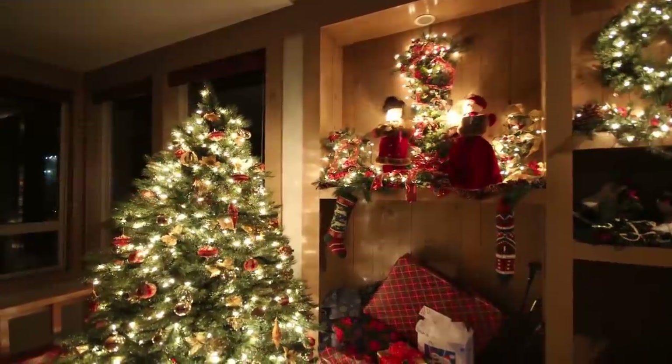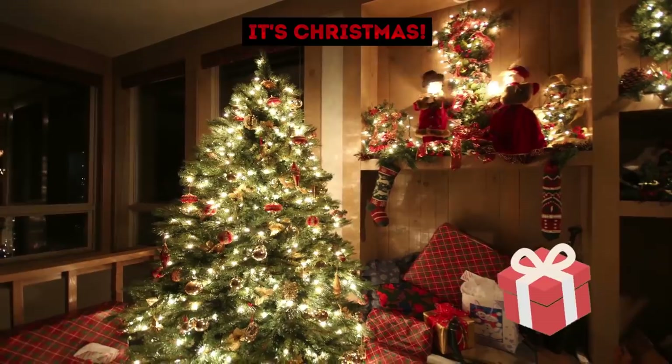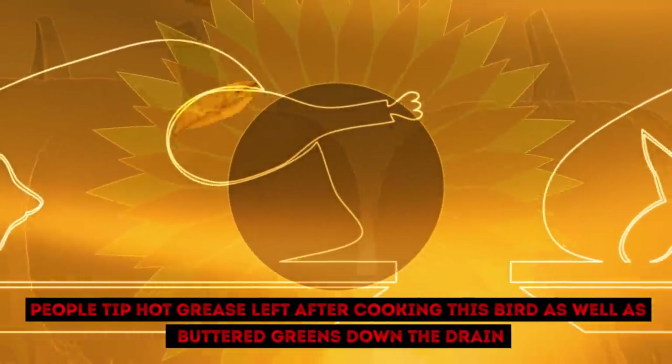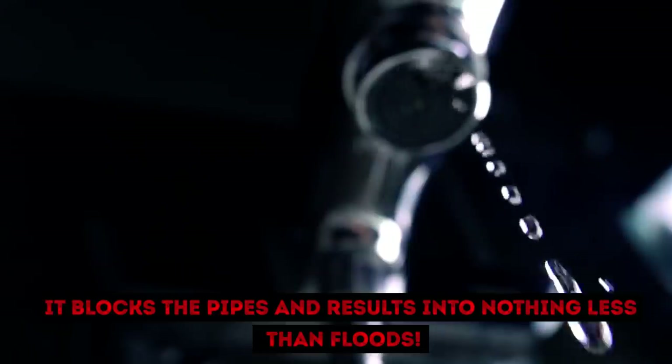Do you know the favorite time for fatbergs to be born? It's a bitter irony, but it's Christmas. People tip hot grease leftover from cooking turkey, as well as buttered greens, down the drain. Unfortunately, it blocks the pipes and results in nothing less than floods.